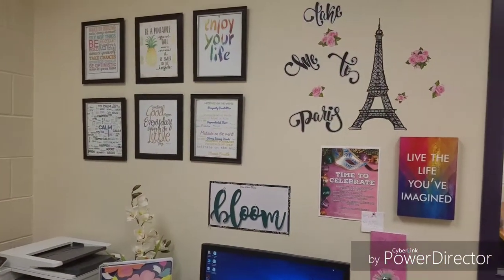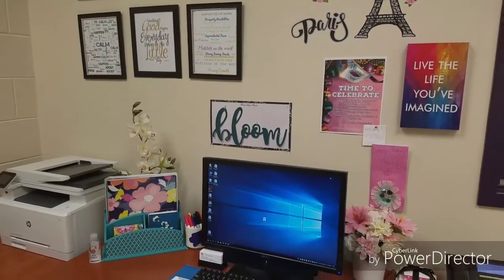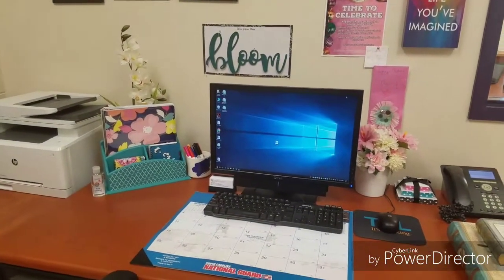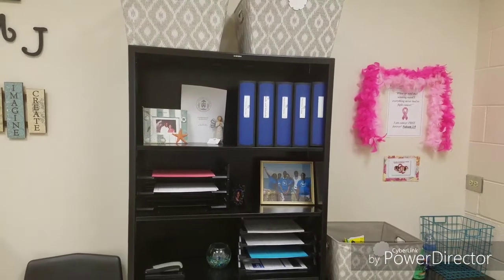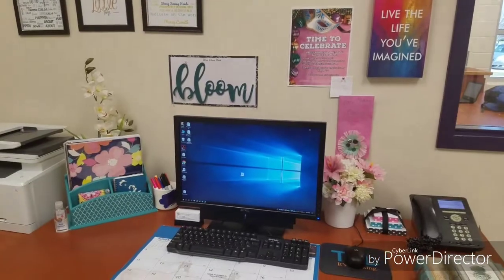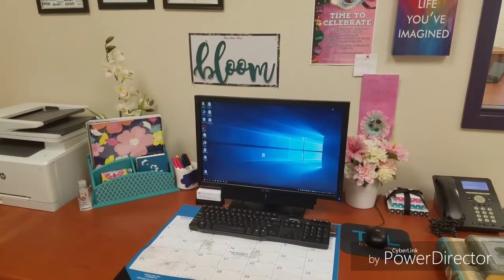Hello everyone, I am at work today and I just wanted to show you guys how I stay organized at work. This is my desk area, and right here is my inspiration wall. I was sitting here basically getting ready to do some spring cleaning and organize one of my work binders. I'm going to show you how I organize my work binder so that when I have meetings, I am looking professional and ready to go.